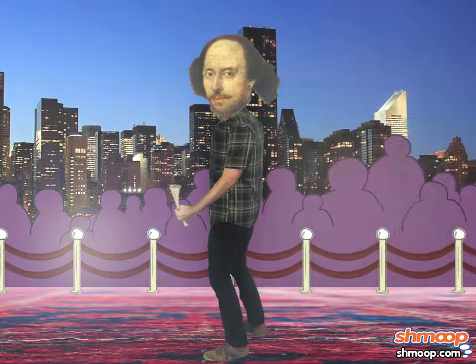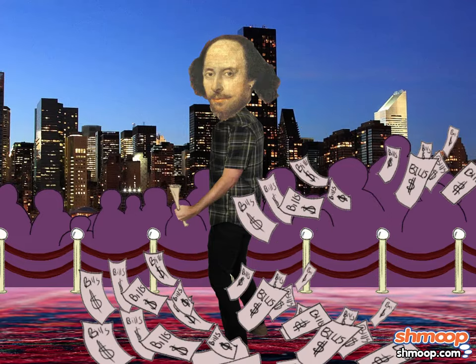He also had over 150 unpaid itemized statements, which is why those are today called bills.